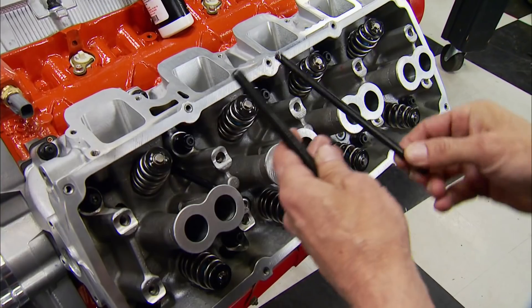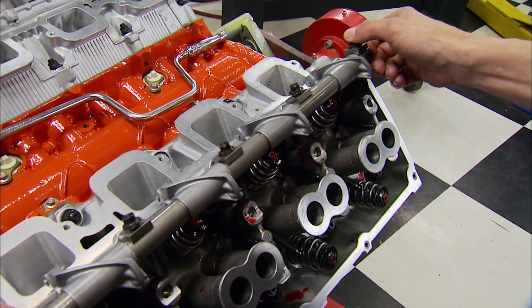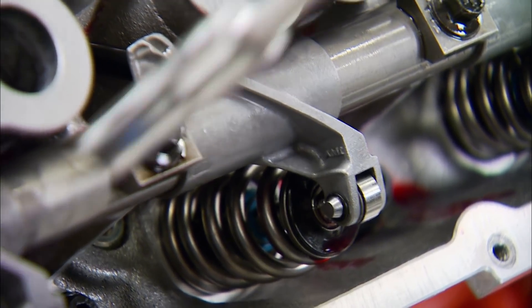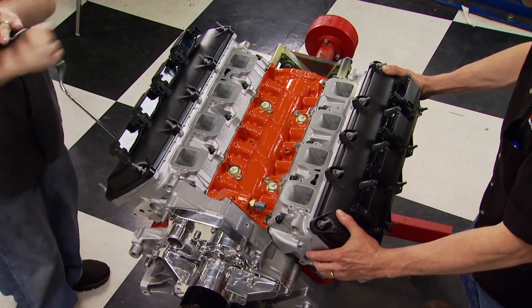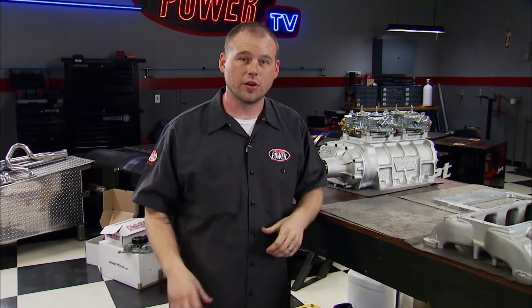Next come the Hemi pushrods — all 16 of them. The rocker arm shafts are direct replacements; however, the rockers themselves are designed and machined by Arrington with proprietary steel tips. For valve covers, a pair of OEMs with coil packs are bolted on.